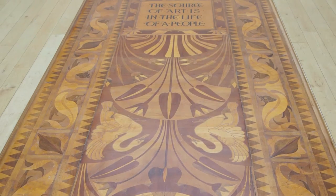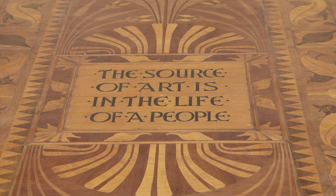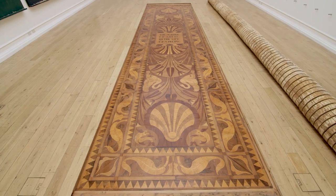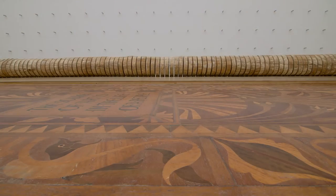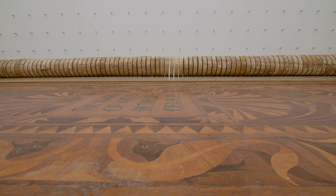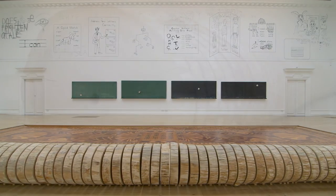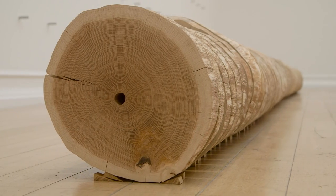The title of the exhibition is 'The Source of Art is in the Life of a People.' Roman Ondák came upon that title when he found out about the original floor at the South London Gallery, which was designed by Walter Crane. It has a particular poignancy not only because of this inscription but also because this beautiful wooden marquetry relates to the centrepiece of the exhibition, a work called 'Event Horizon,' made from a hundred-year-old oak tree.